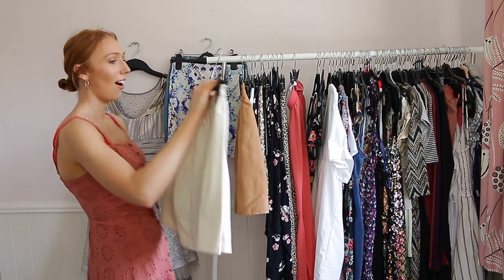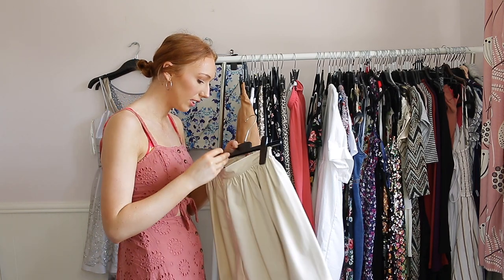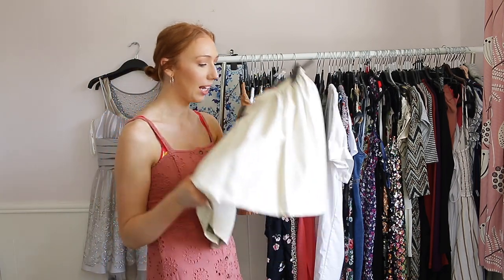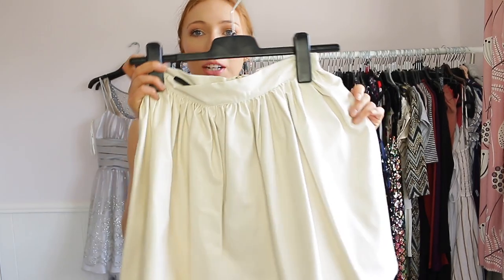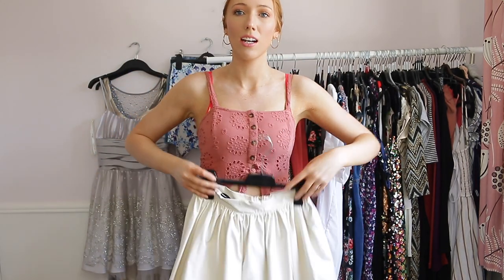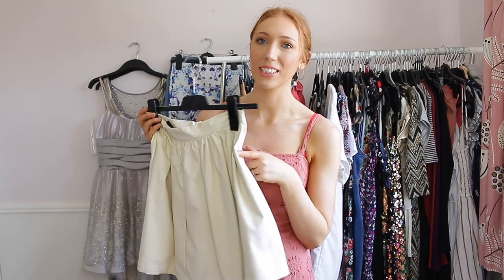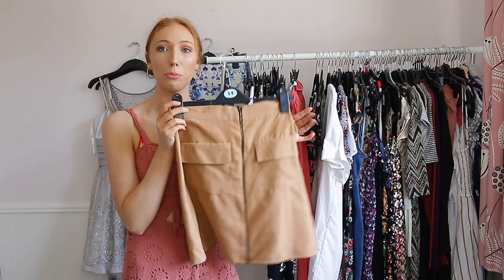This next one I bought years ago — it's the Kardashian collection from Dorothy Perkins. It's a faux leather cream-coloured mini skirt and it absolutely stinks. It is a really nice mini skirt but I just don't think I'm going to wear it — I've never ever worn it and it just isn't my style anymore, so I'm going to go ahead and get rid of this.